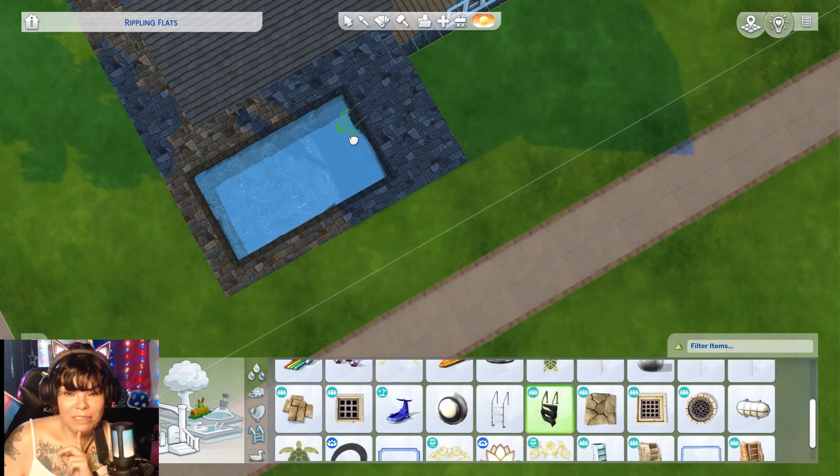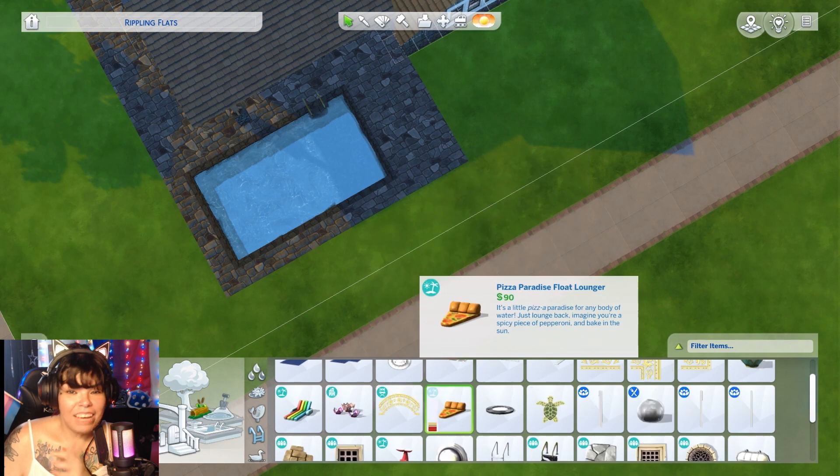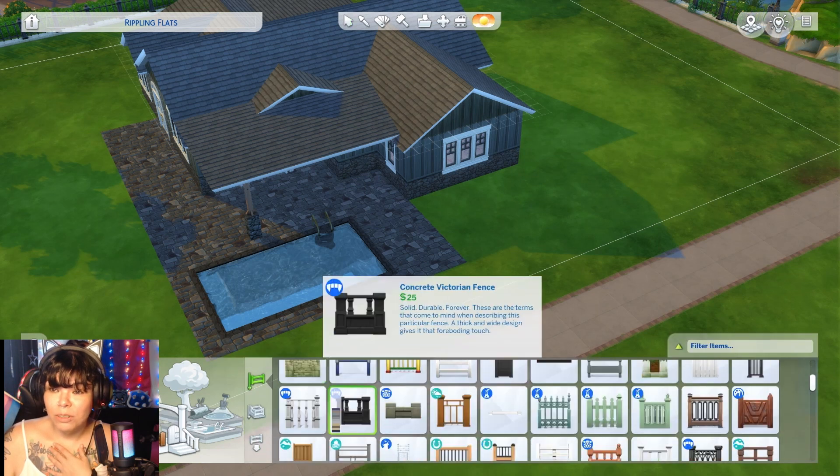I could see dude getting more comfortable in the background. He's so cute, a little old man there. It's kind of nice having him in the background so you can look at him, watch the speed build, and listen to me all at the same time.